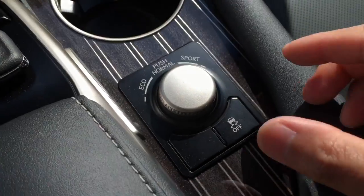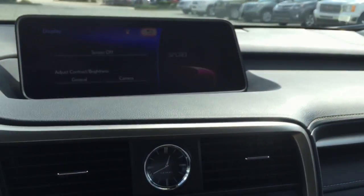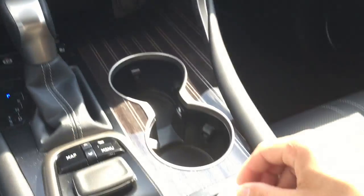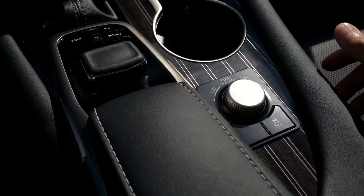There you have the knob to change your driving mode, which includes eco, sport, and normal. To get to normal all you have to do is push it down. And there you have the traction control.